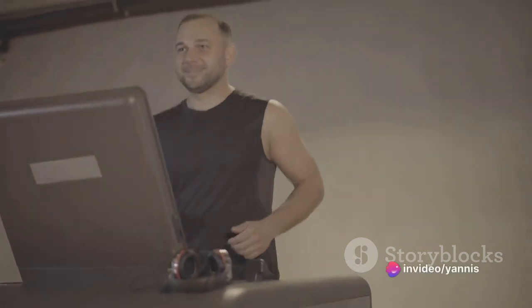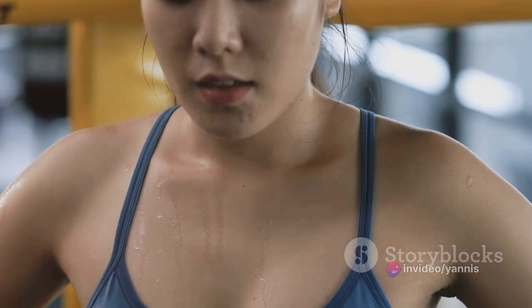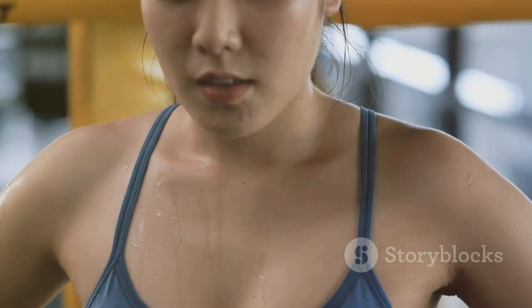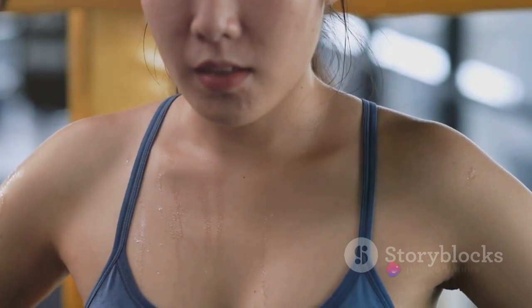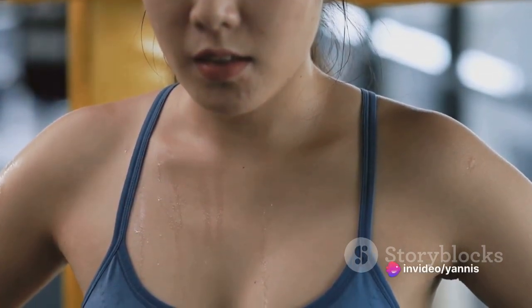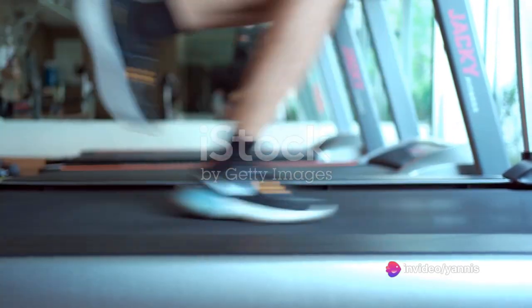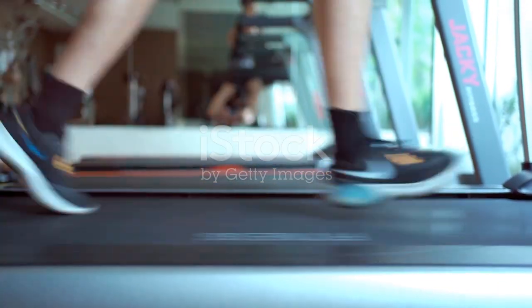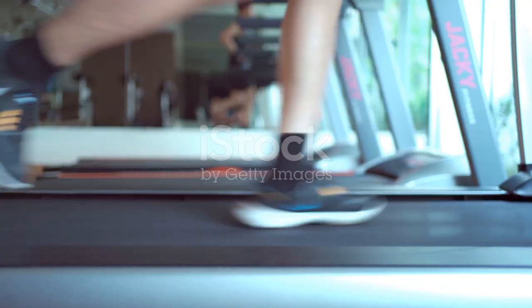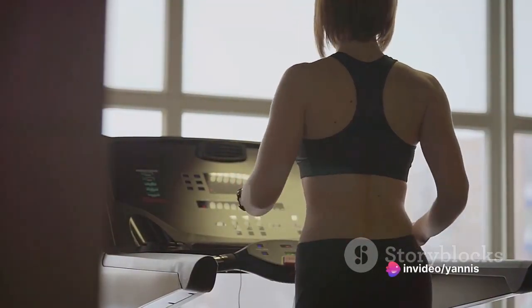Active recovery, as the name suggests, involves taking part in low-intensity exercises during your rest days. It doesn't mean completely taking the day off from physical activities, but instead incorporating less strenuous exercises into your recovery day. This approach is often hailed as an efficient way to enhance circulation and facilitate muscle recovery — like a cool-down phase that includes activities such as slow jogging, leisurely swimming, or recreational cycling.